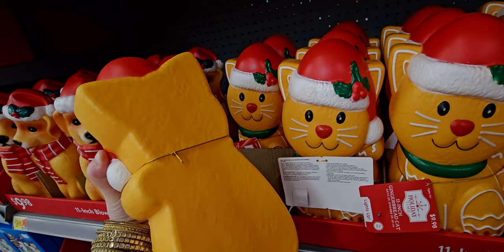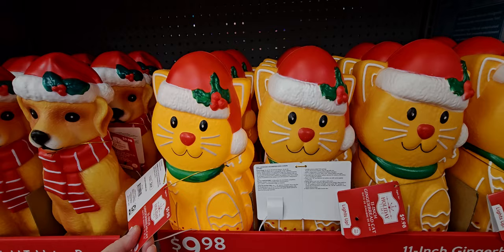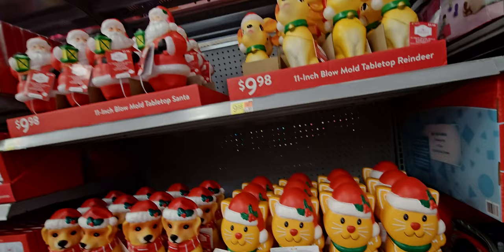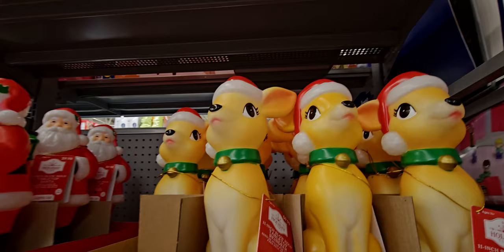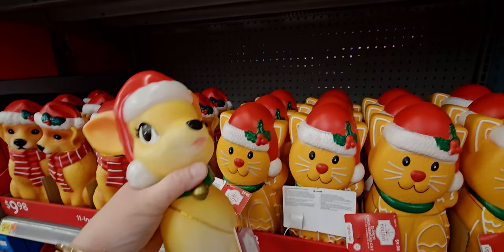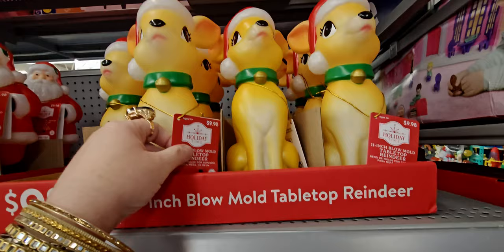This is what the back looks like — it's like a little cookie, a little cat cookie iced with icing on it. Isn't that just like the cat's meow? They actually have an angel up there — I don't think I can reach that angel. They also have this sweet little reindeer one. I think I saw this last year — nine dollars and 98 cents for the tabletop vintage reindeer. Look at his face!